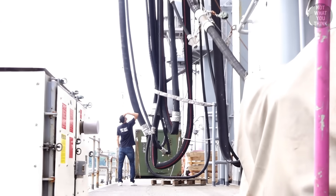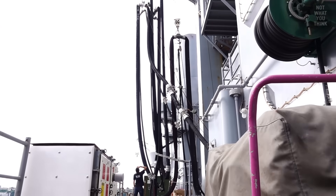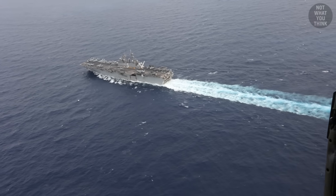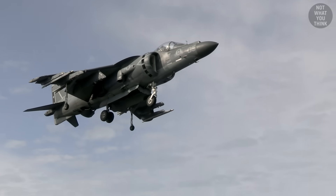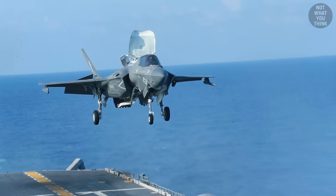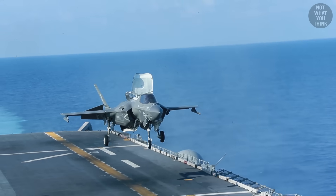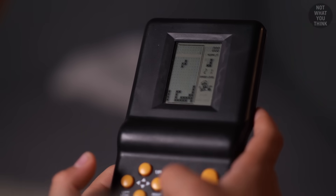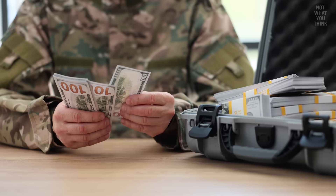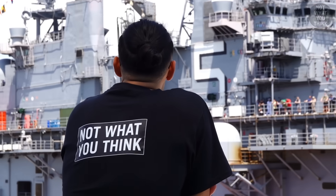But why does USS Bataan carry a massive refueling rig, even though it could pretty much steam around the world without ever needing to refuel? Why does the ship operate AV-8 Harriers but not F-35Bs, even though both aircraft can take off and land vertically? And why, if you're good at Tetris, you may have a career with the US Navy — and it's not what you think.